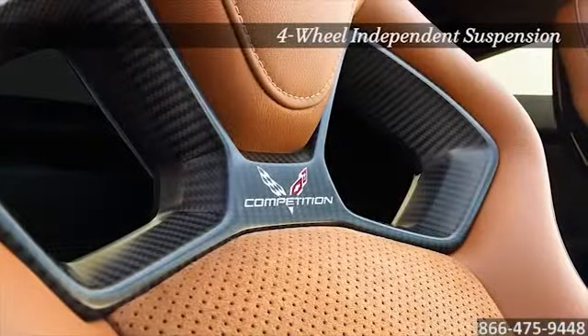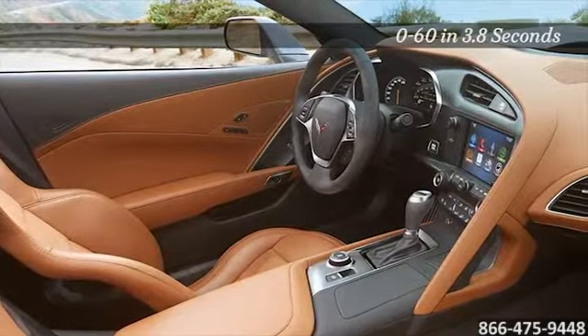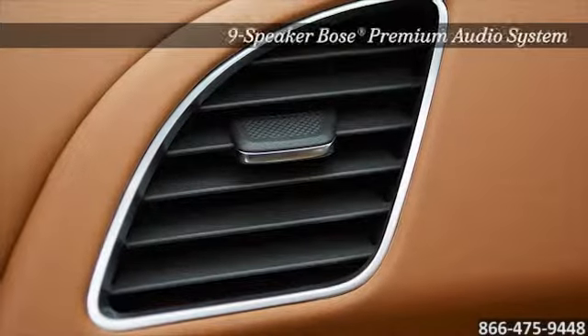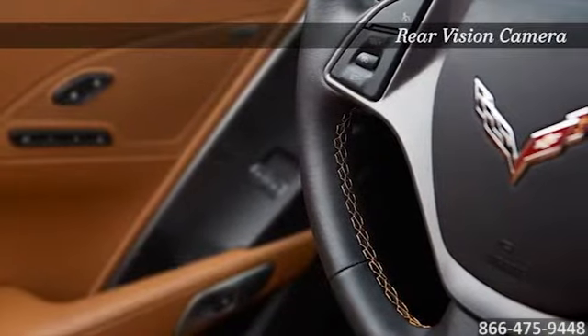Make a statement inside and out. The keyless entry leads into the craftsmanship of the flawlessly detailed interior and innovative design of the illuminated dash, including rear vision camera, multi-function steering wheel, and two 8-inch HD color displays.